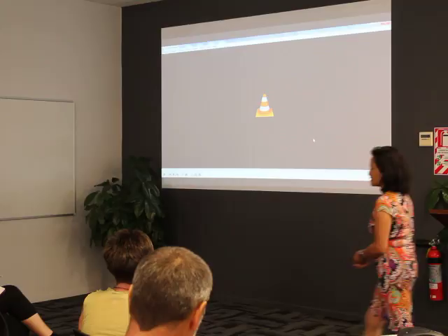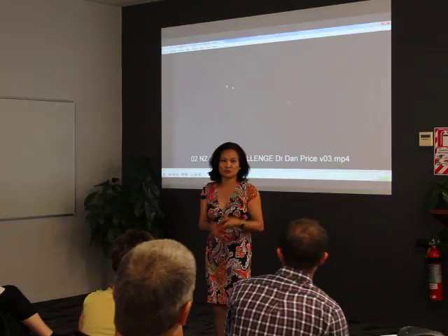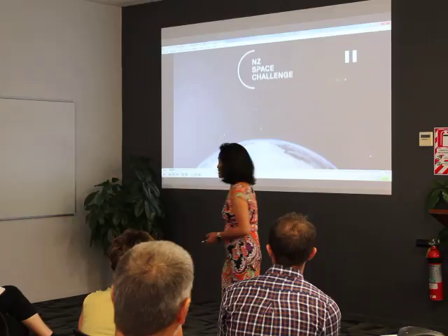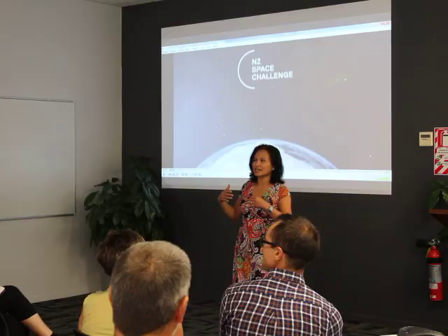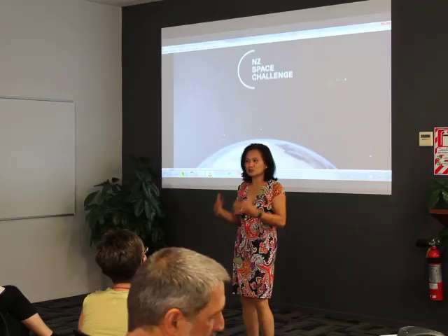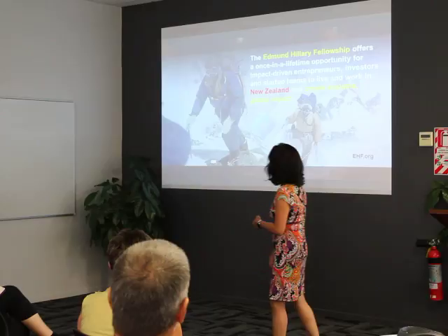I also want to thank our local hosts, without whom we probably would not have the privilege of being here today. We're going to be talking about the New Zealand Space Challenge, but if you permit me, we're going to first go back and talk about ourselves and why we're here in New Zealand — why space, why New Zealand and space, and why the space challenge in New Zealand.